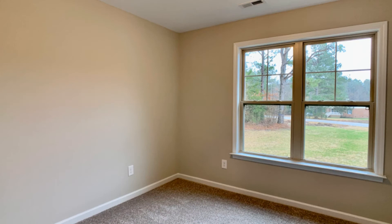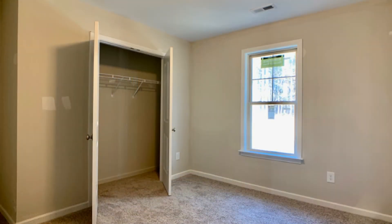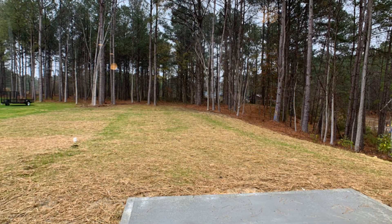The property has large windows that bring in plenty of natural light. There's also a spacious backyard with a concrete patio, perfect for outdoor activities with family and friends.